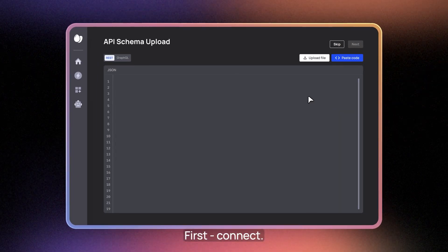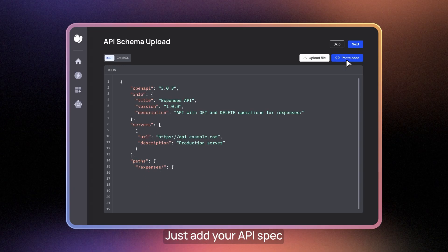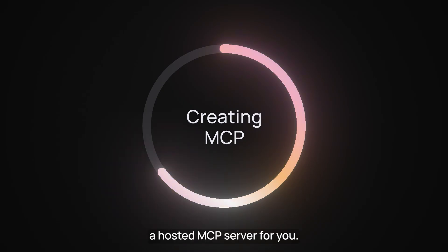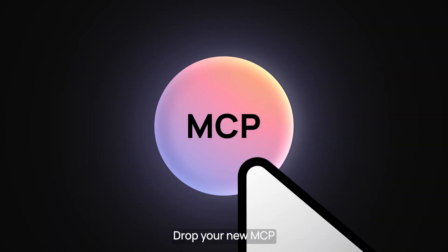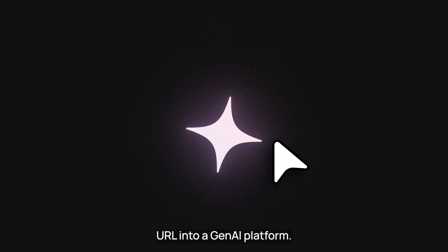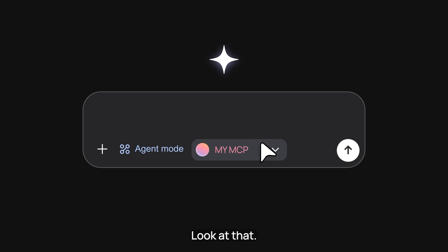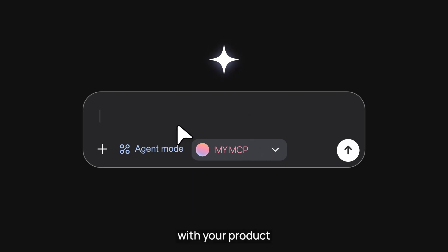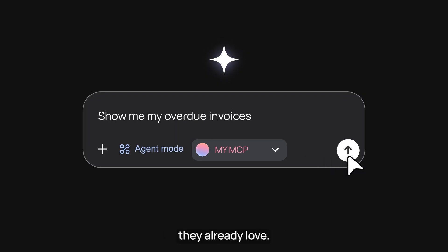First, connect. Just add your API spec and choose which tools you want to expose to agents. FrontEgg will create a hosted MCP server for you. Drop your new MCP URL into a Gen AI platform — look at that, you're listed. Now a user can interact with your product using the AI interfaces they already love.